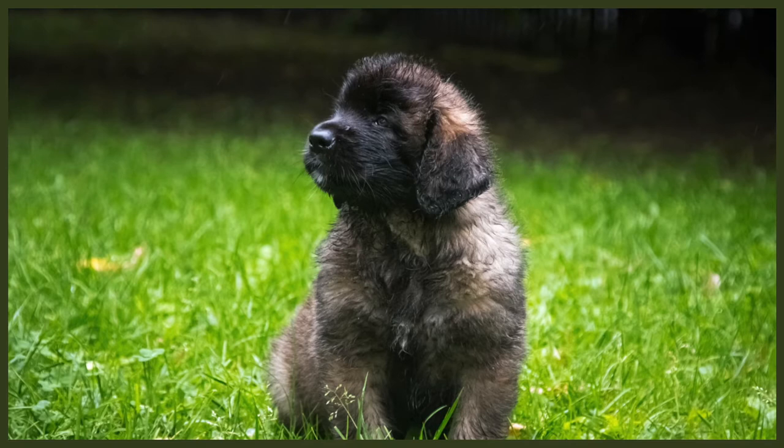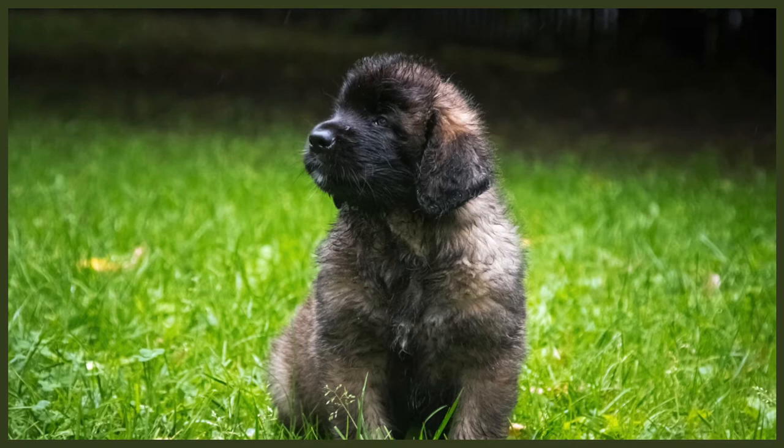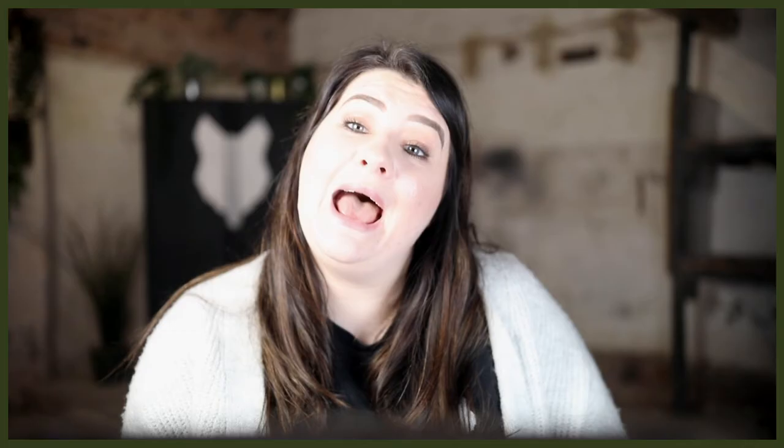In fact number two, Leonbergers are very sensitive dogs and they become visibly distressed when family members have arguments and raise their voices. They don't respond well to harsh training methods, so it's advised if you're thinking about getting one or just got your new Leonberger puppy to ensure you use positive reinforcement techniques like food rewards, play and praise. This is the best way to get the most out of them, and always ensure that you socialise your Leonberger from puppyhood.